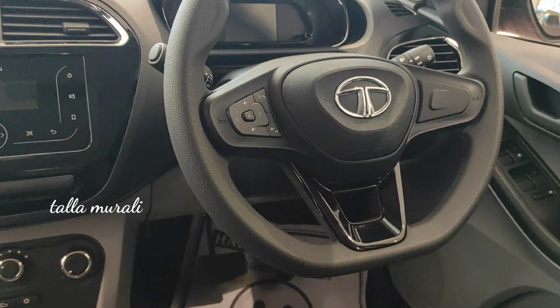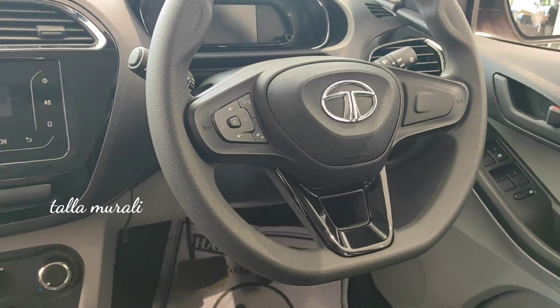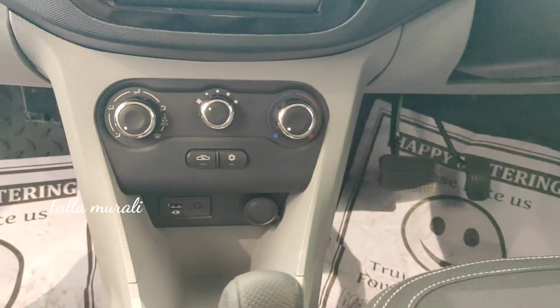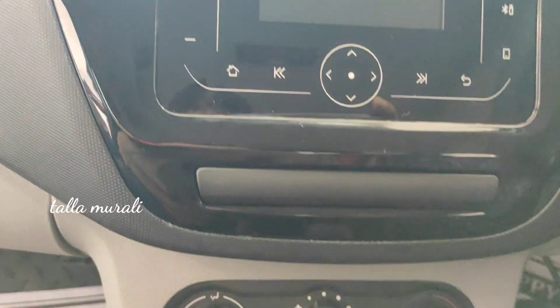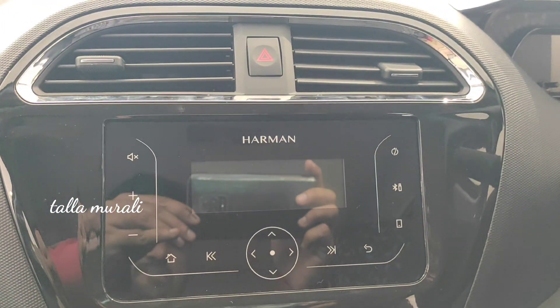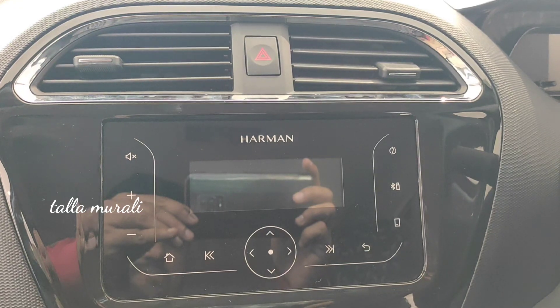With the digital steering, when you turn on the ignition, you can see the logo on it. Subscribe for more videos.